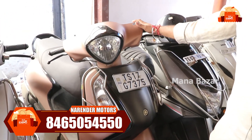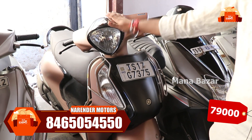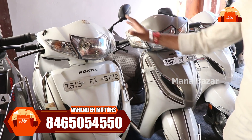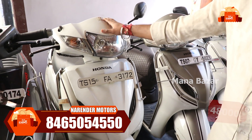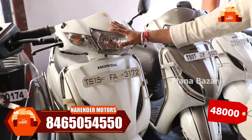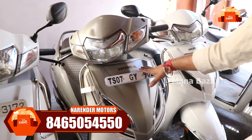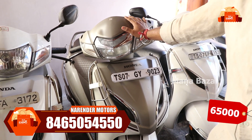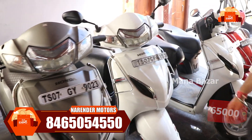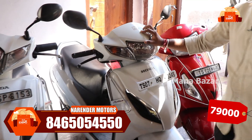Looking at the ladies' scooters — we have the Fascino 2020 model at around ₹79,000. We also have a 4G 2017 model at ₹48,000 — condition is perfect. We have a limited edition 2017 model, and a 2019 model at ₹65,000. Our new edition is the 2021 model at ₹79,000.